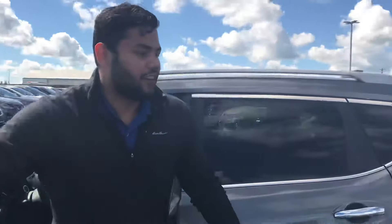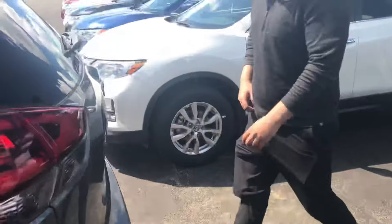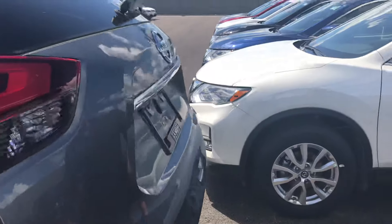Taking a look at the trunk here, it is going to have that power tailgate. All I've got to do is come back here, do a little kick underneath there, and the tailgate will open up.